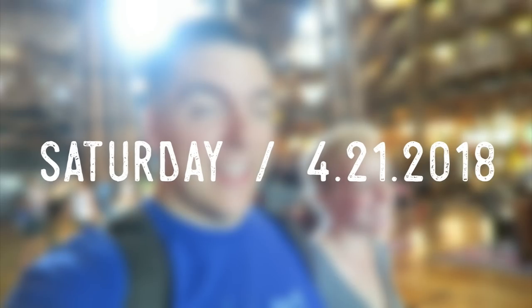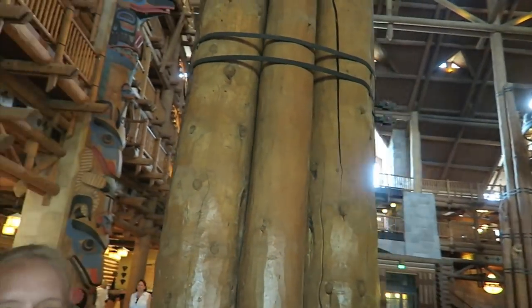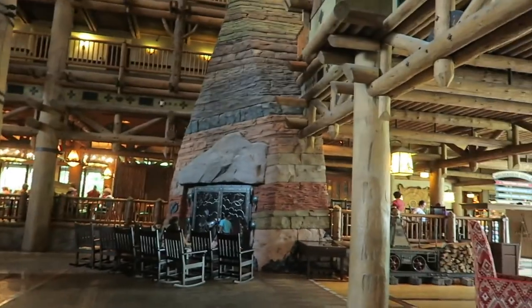Good afternoon — or early afternoon. Look at where we are! This is my favorite resort. For real, my favorite resort. See, look at the fireplace. We're finally going to do the DVC tour of all of the Wilderness Lodge.